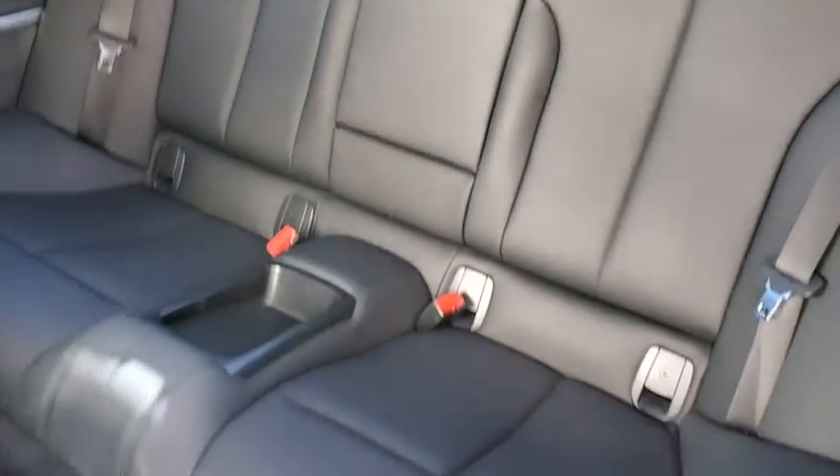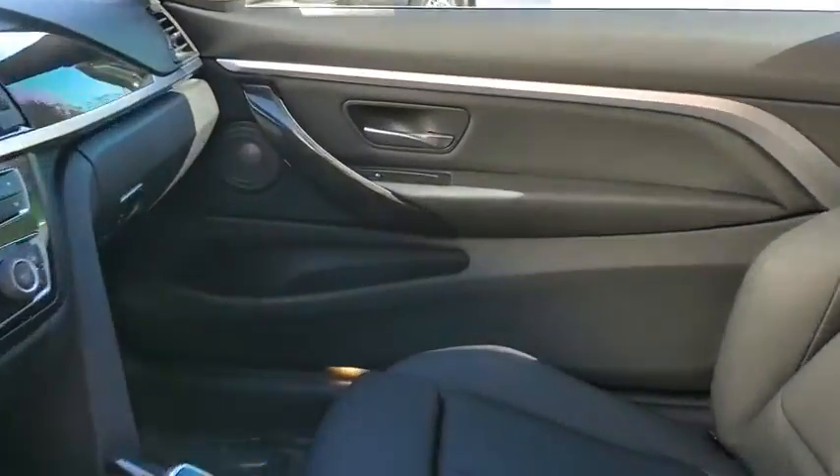Rear window defroster, trip computer, heated front seats, security system, panic alarm, remote keyless entry, tachometer.